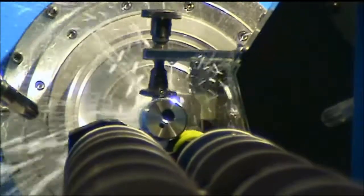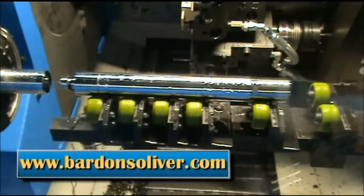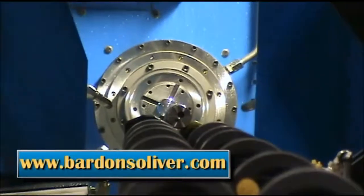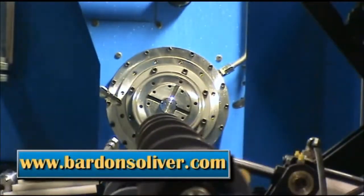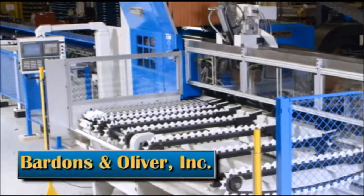To learn more about this Barnes and Oliver system, visit us at www.bardensoliver.com and click on the CNC turning machine tab, then go to the piston rod system page, or click on the contact page to immediately call or email one of our knowledgeable product specialists.